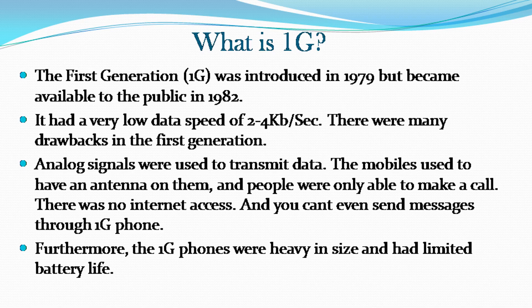The first generation was introduced in 1979, but became available to the public in 1982. It had a very low data speed of 2 to 4 kilobits per second. There were many drawbacks in the first generation. Analog signals were used to transmit data, the mobiles had an antenna on them, and people were only able to make a call. There was no internet access, and you couldn't even send messages through a 1G phone. Furthermore, 1G phones were heavy in size and had limited battery life.